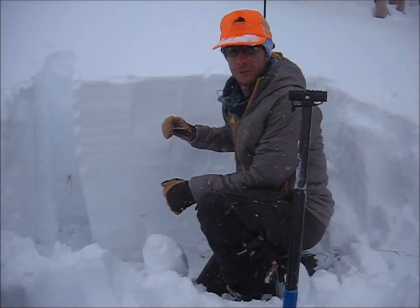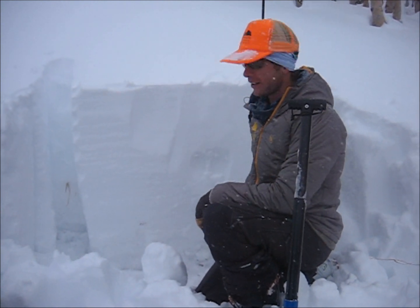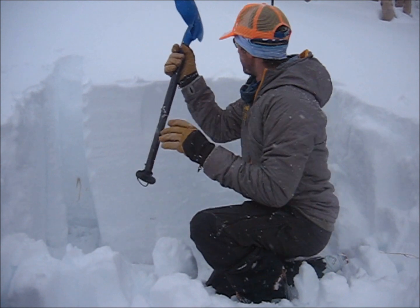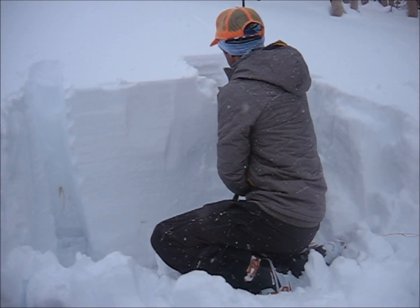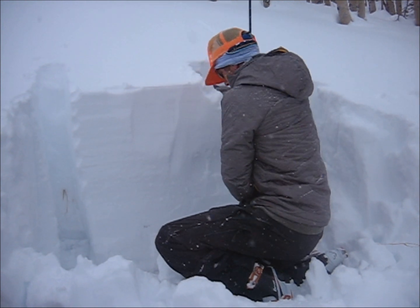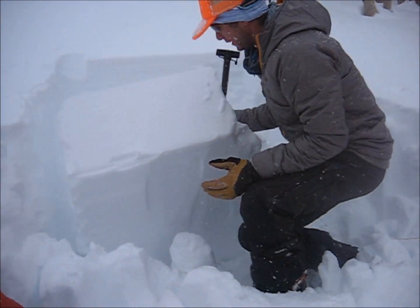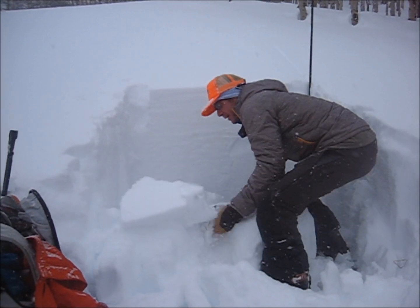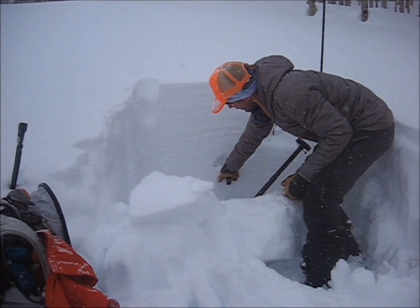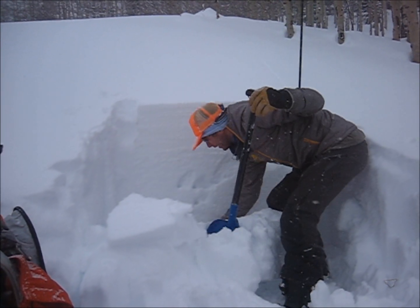Here's our slab — this is all slab that formed during our big Christmas storm. It's about three feet thick right here. I'm going to do the extended column test. You can see it's still a big collapse there, and this is our slab right here — it's pretty hard. We're getting into one-finger hardness, and that's the reason we're not getting as many collapses.